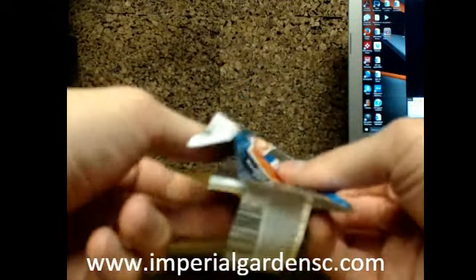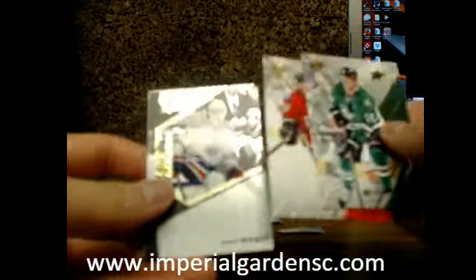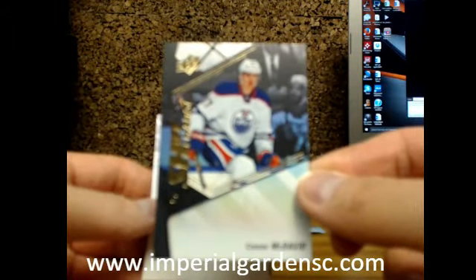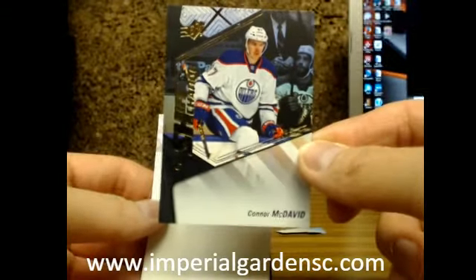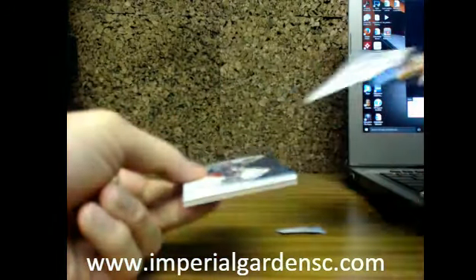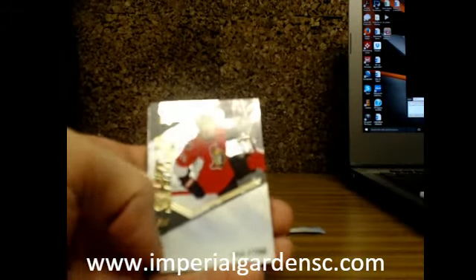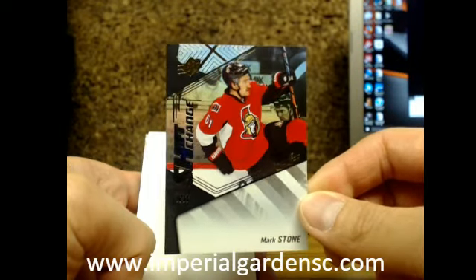Two more hits and it looks like we might have one of the messed up boxes again. Not a bad one though — we got a Shift Change of Connor McDavid going out to the Edmonton Oilers. Final pack of our break, and just the one hit again. We'll send this video off to Upper Deck and see what they say. And a Shift Change of Mark Stone going out to the Ottawa Senators.